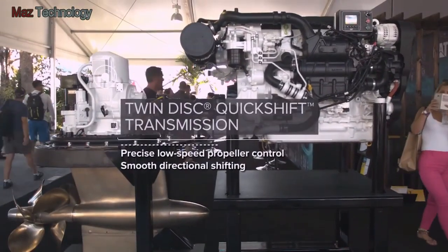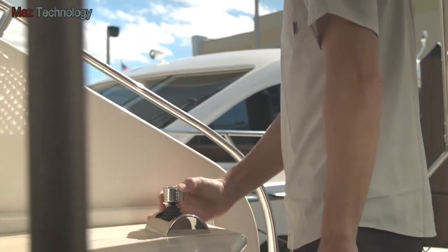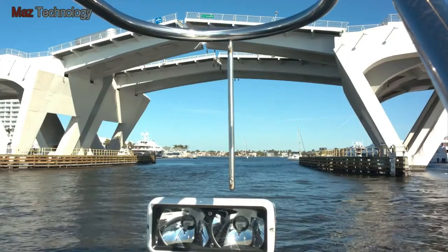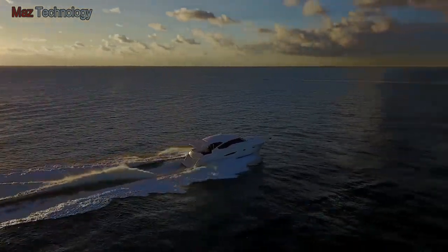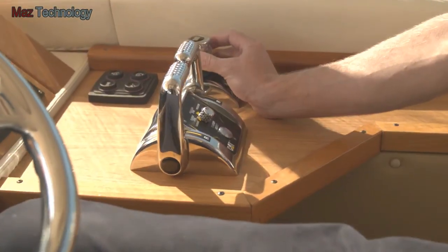Innovative twin-disc quick-shift technology for instant torque, smooth shifting from forward to reverse, and precise low-speed propeller control. Largest in class propellers for excellent efficiency and acceleration. And intuitive, easy to use lever heads and joysticks for precision yacht control.